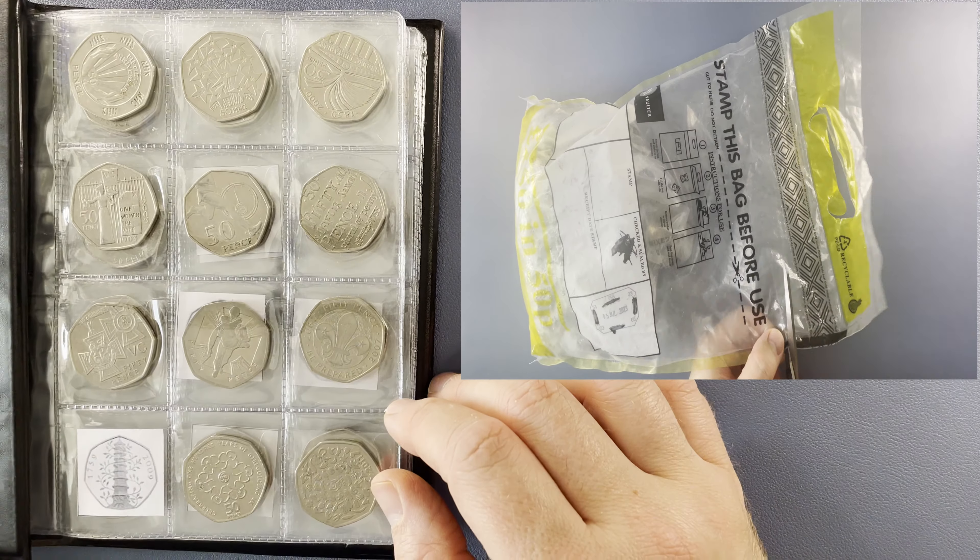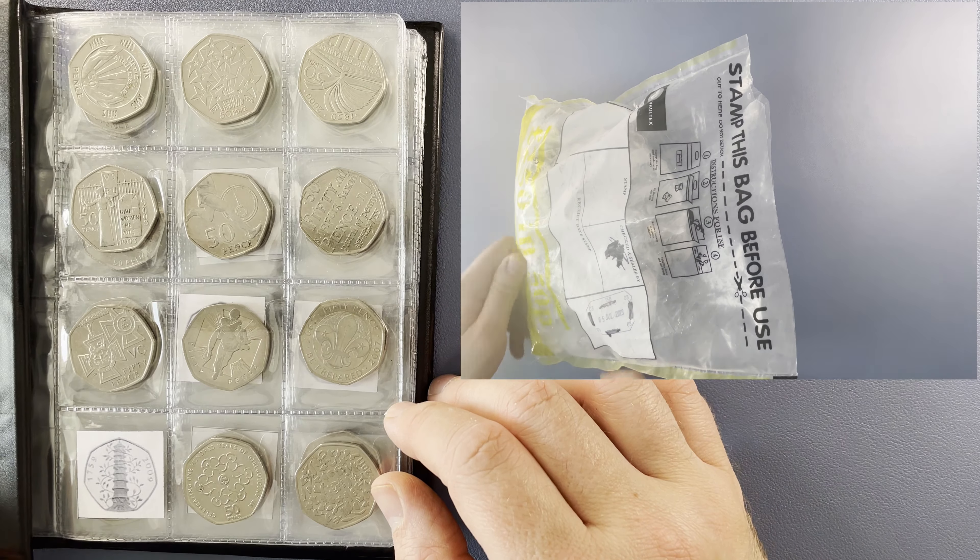While that bag's been opened up, let's have a quick look at the book to see which designs we're still after. On page one, Kew Gardens — the rarest 50p in circulation. On page two, just one: Olympic Canoeing. That's the highest mintage of all the remaining coins that we need to find.